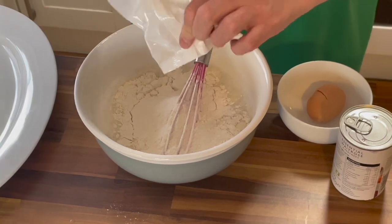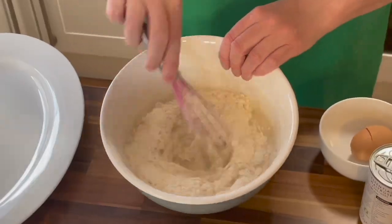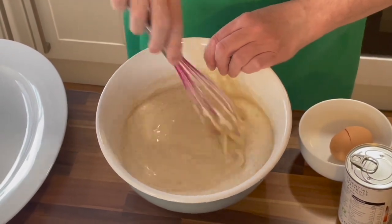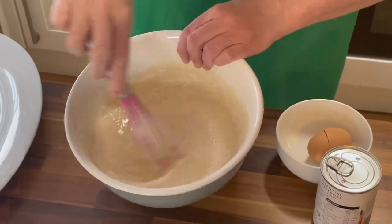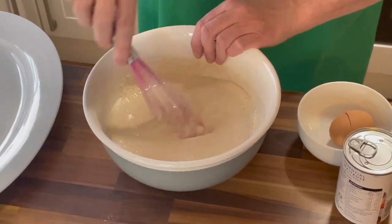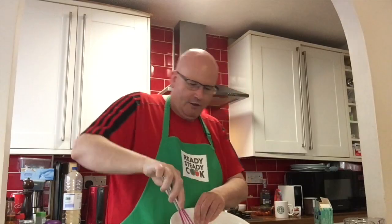We pour the mix into the bowl and get all of it in. You could use an electric whisk if you want, but I'm going old school — I like my little pink one. We whisk away until this becomes a smooth batter. You don't want lumpy pancakes! I've always ended up with lumps before, and I think it's all in the whisking method — you just keep going until all the bits of mix are fully combined with the water and egg. I think that's just about right, so now it's time to go and get cooking!